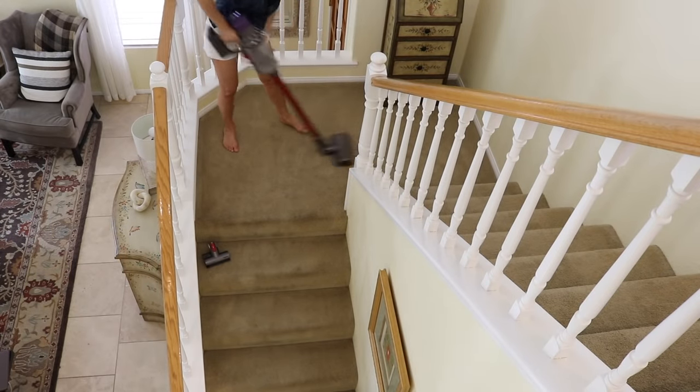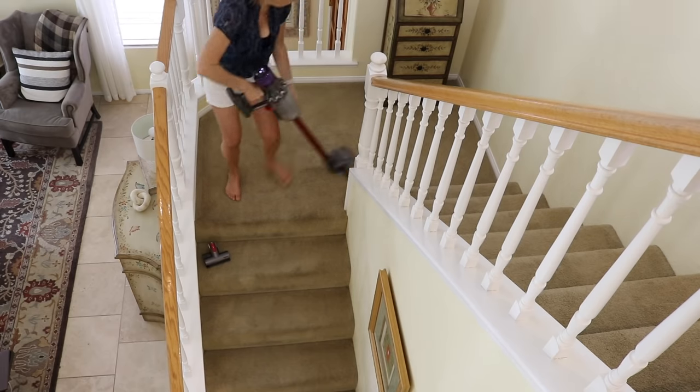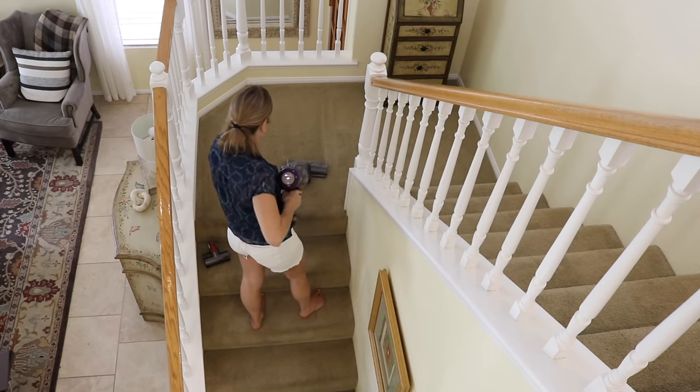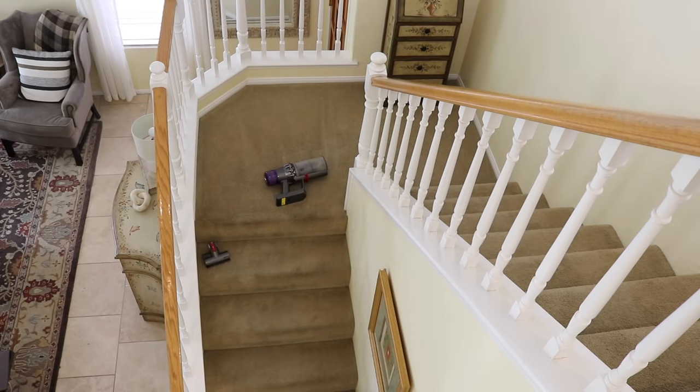I try to stay as close to an hour as possible when I'm zone cleaning, and it took me a little bit longer in this zone today because it's such a high traffic area. I also skipped this zone the last time — I started off at the beginning of the year with two large organizing projects, and that didn't leave a whole lot of time to keep up with the maintenance cleaning.